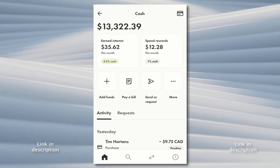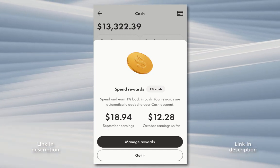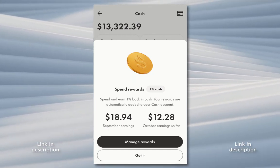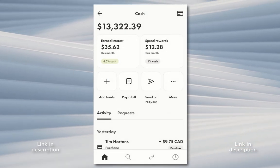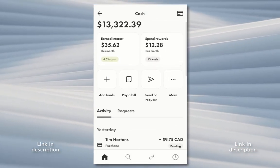I actually use the credit card as my primary credit card. It gives 1% cash back, which is pretty nice. Last month I got $19 and this month I'm around $12 in my purchases. I use it for everything — fast food and stuff like that. It's my daily spender.